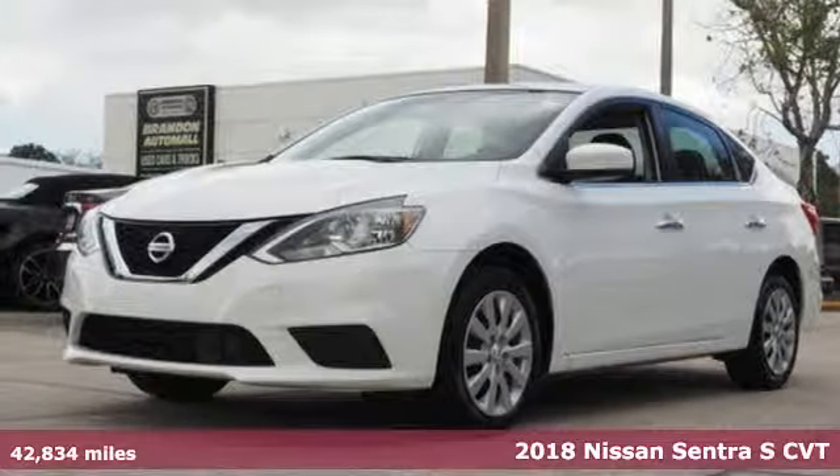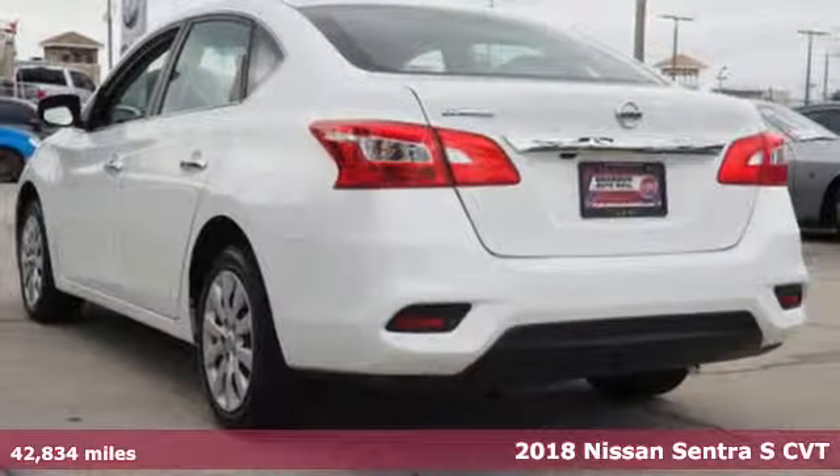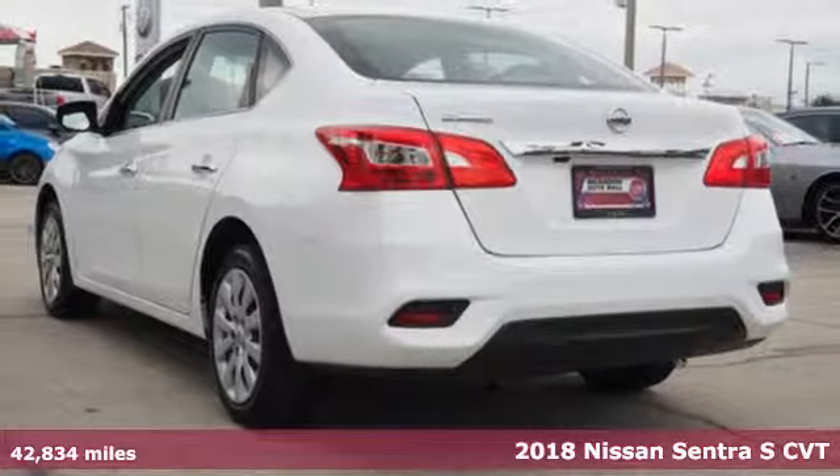Here's a 2018 Nissan Sentra. Nissan excites the senses, so you can enjoy the journey.